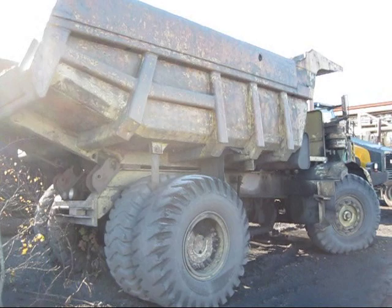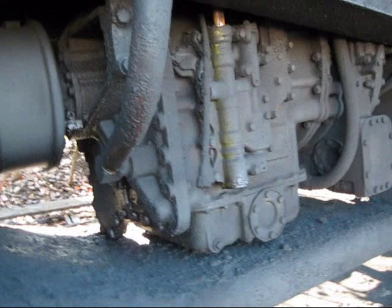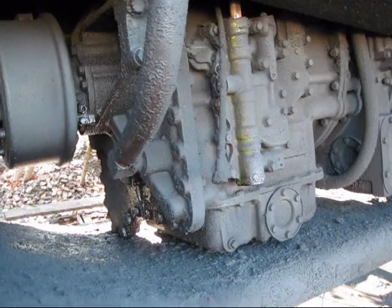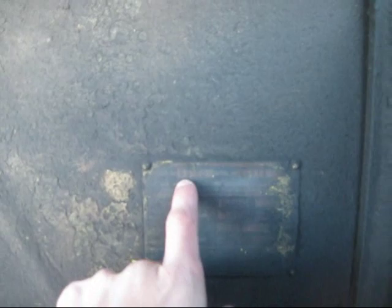The R27 is a 27-ton capacity truck, but Euclid did offer an optional 30-ton body for this truck. Right under the mud guard here is your four-speed Allison transmission, model CLBT5640. Right here on the superstructure of the truck is your serial and model ID, and you can see where it says 66TD.